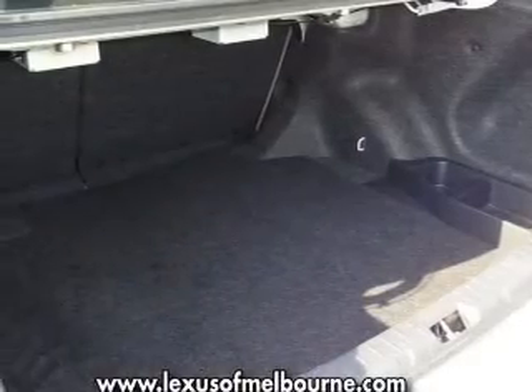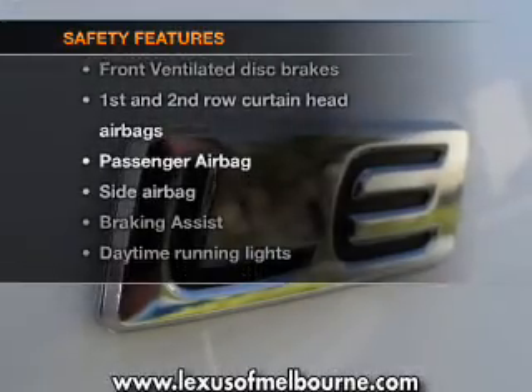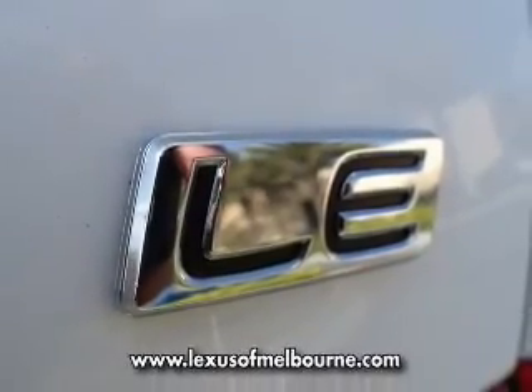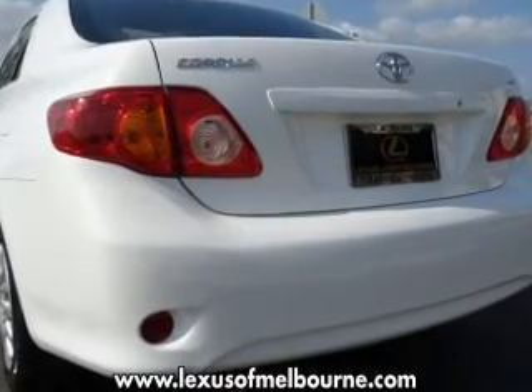Also included is an AM/FM stereo with a CD player. If safety is a high priority, rest assured knowing that these top safety components are included: front ventilated disc brakes, passenger airbag, side airbag, curtain head airbags, and daytime running lights.